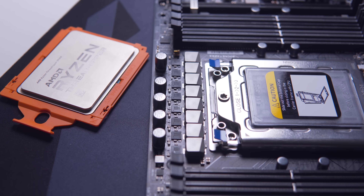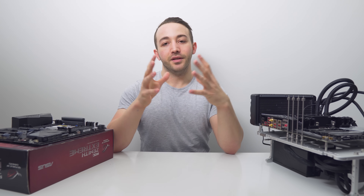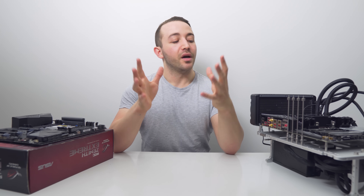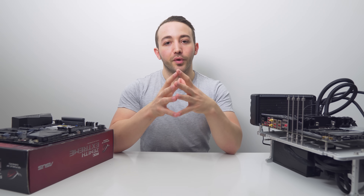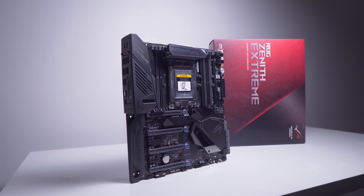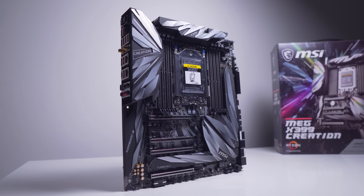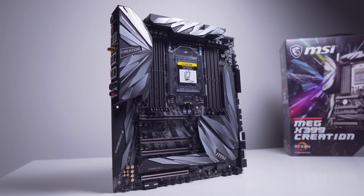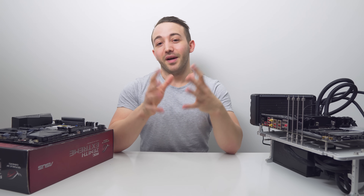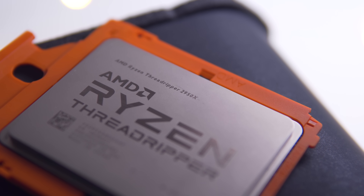That's not even mentioning overclocking, so today we're going to put two of the top X399 boards head to head and compare CPU and memory overclocking and VRM temperatures under full load. The two boards are the ASUS X399 Zenith Extreme, which was released last generation, and the MSI MEG X399 Creation, which was built in full preparation for AMD's 2990WX. Unfortunately I don't have the 32-core part, but I do have the 16-core 2950X, and overclocked that should be enough to show the difference between these two boards.